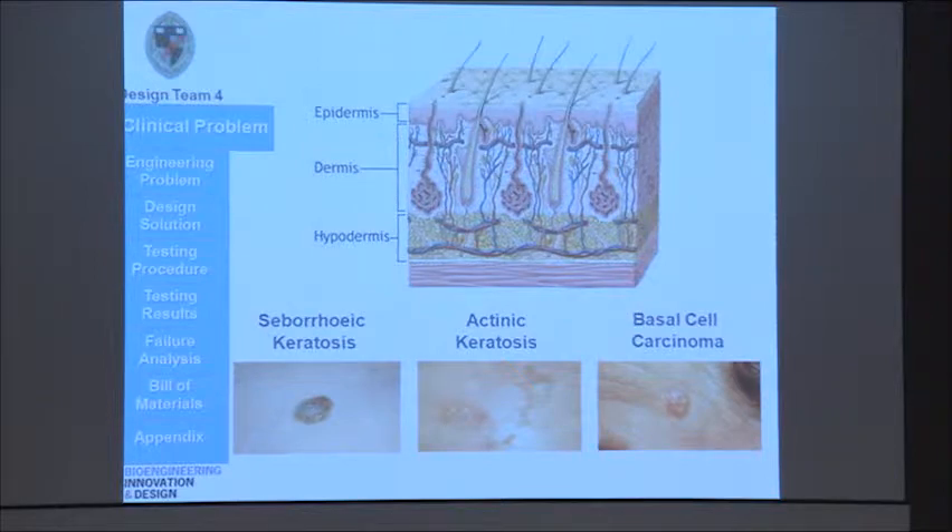The second is actinic keratosis, which are rough, flaky lesions that are often precancerous, so it's really important to get these detected. Finally, you have basal cell carcinoma, which is the most common form of cancer in the United States. There are over 800,000 new cases per year, and again, it's really important to get these detected early to prevent it from spreading to other surrounding tissue.